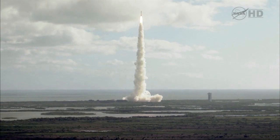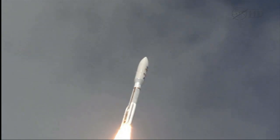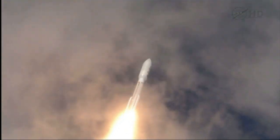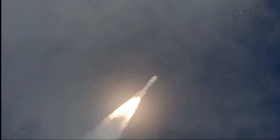Engine program is in right on time. 180 operating in the first second plus, as expected. And throttling down to 76%.